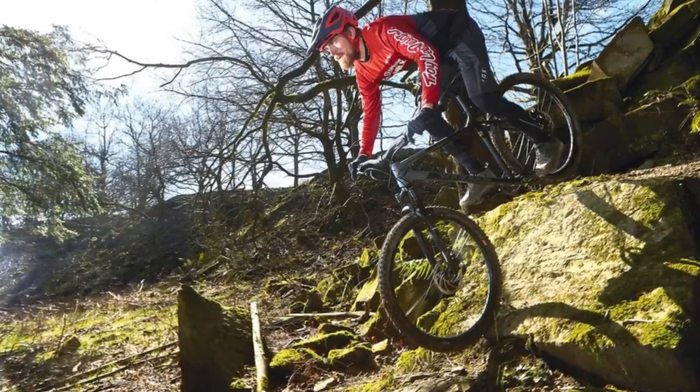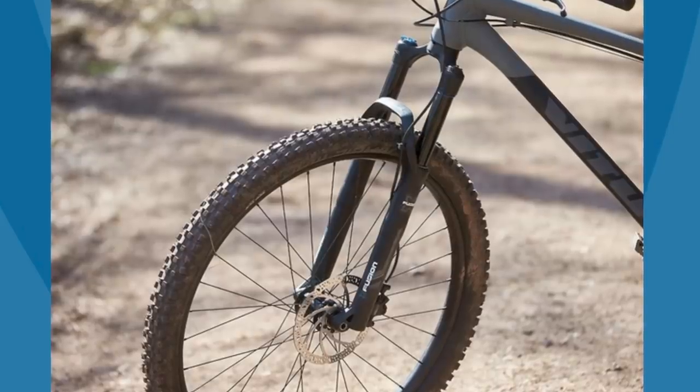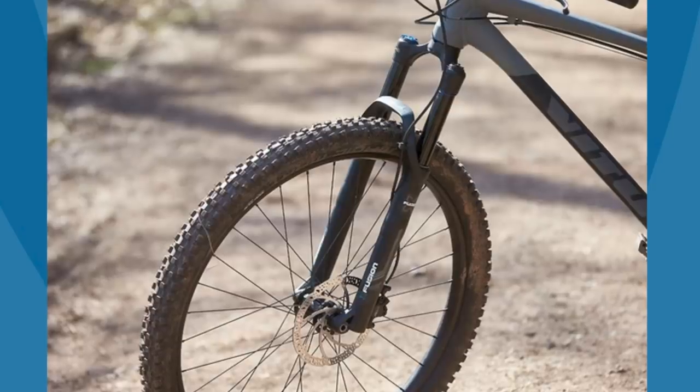The ride confirms this with snappy handling, making it fun to take sharp turns or just ride mellower trails. Going for a slightly larger size than recommended should improve handling if you're looking to shred.